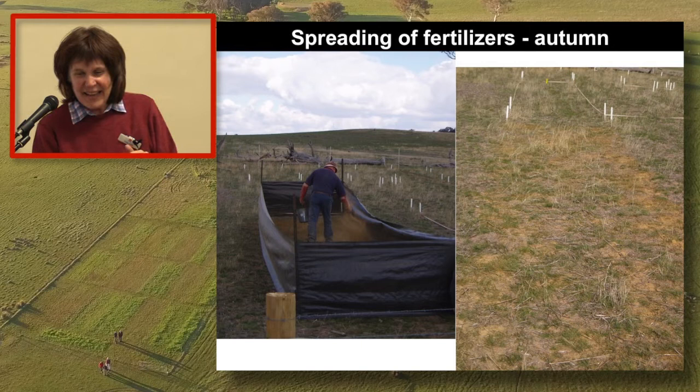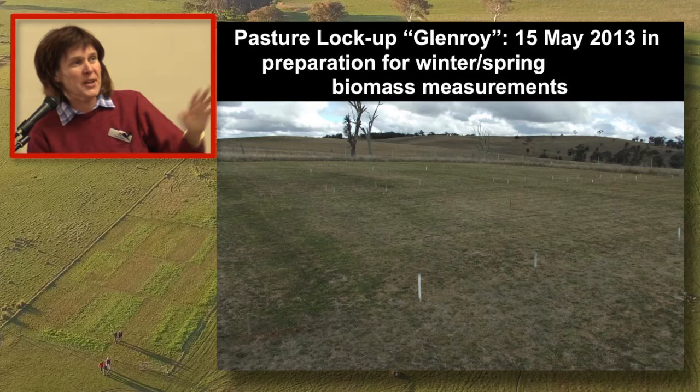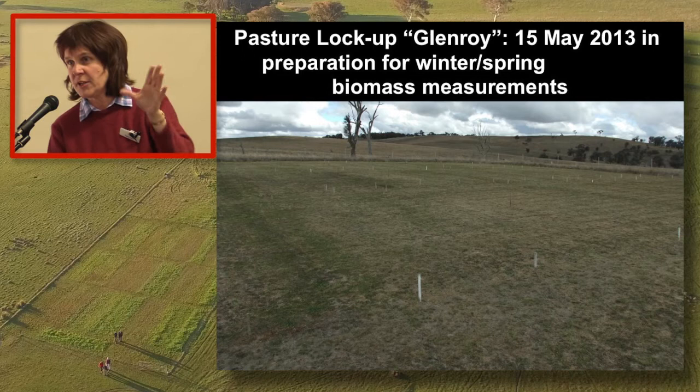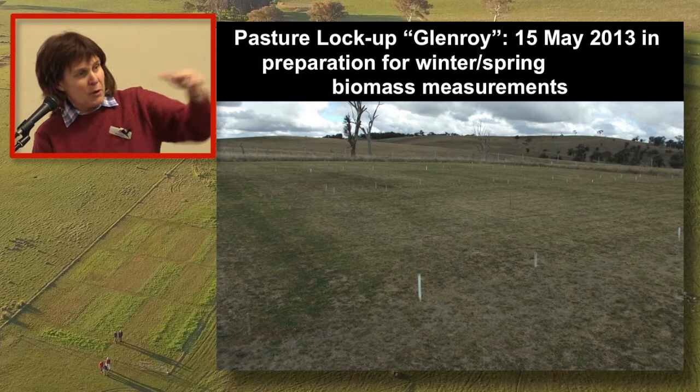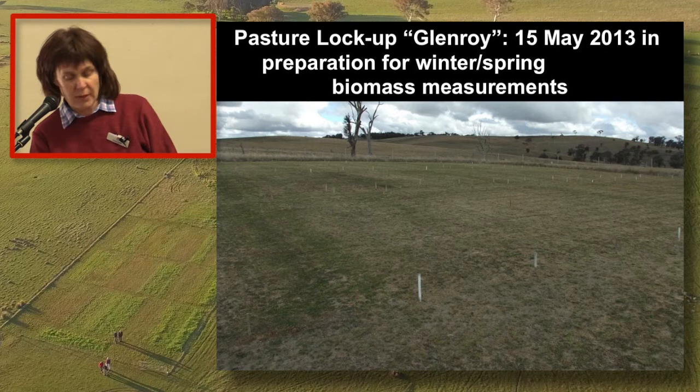Every year we have locked each of the three sites up. We mow them all off, remove the material at the lock-up point, and bring them all back to being equal in height. Then we let it grow. That process has happened every year, either in the autumn or in the spring - it's varied over the time.